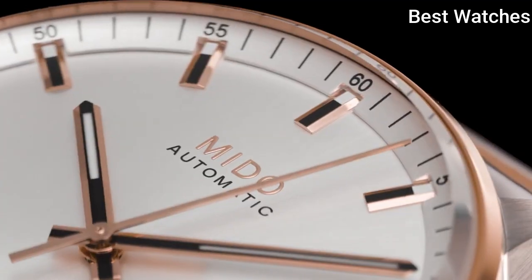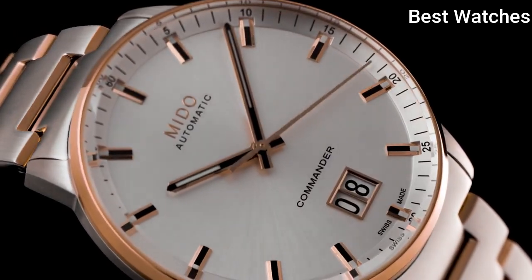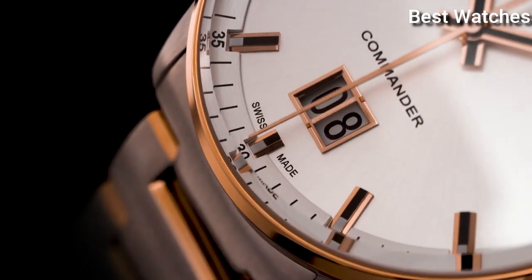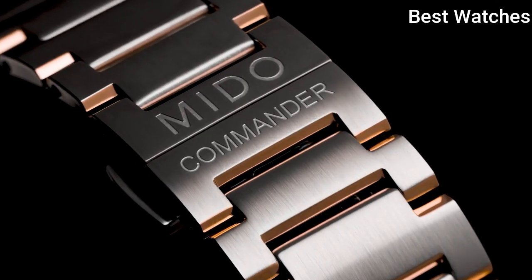Case material: stainless steel with rose gold PVD coating. Case length: 42mm. Movement: Automatic. Water resistance: 50m.